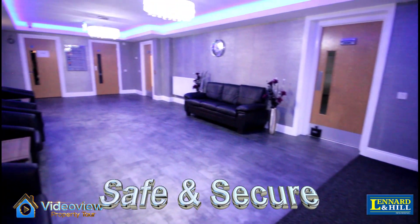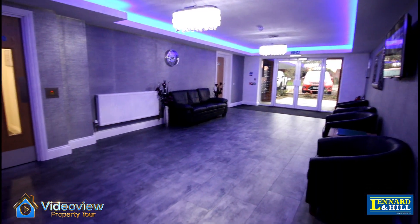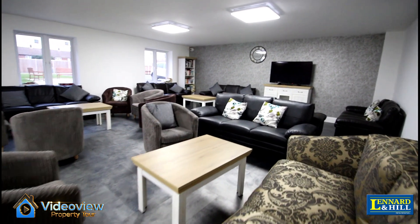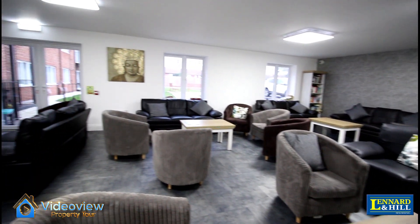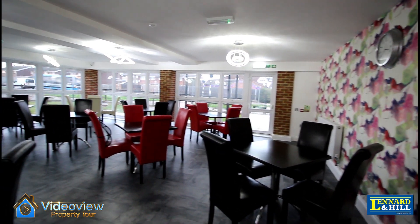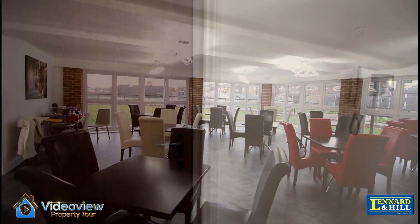A video entry phone system allows you to give access to this reception hall, where there's an activity room, and then it's secure to all apartments. There's a communal lounge area with direct access to the garden, and a lovely dining room where one meal a day is included within the service charges.